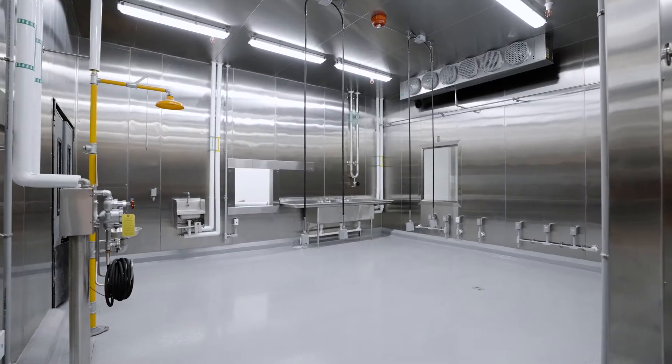We are the first company in the world founded with the mission of bringing cultivated meat to families across the world. This production facility is the first step to fulfill that promise.